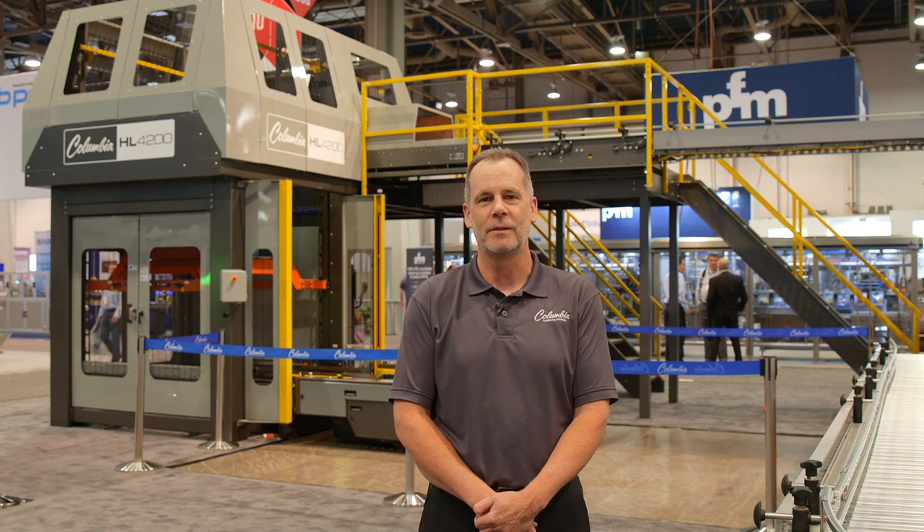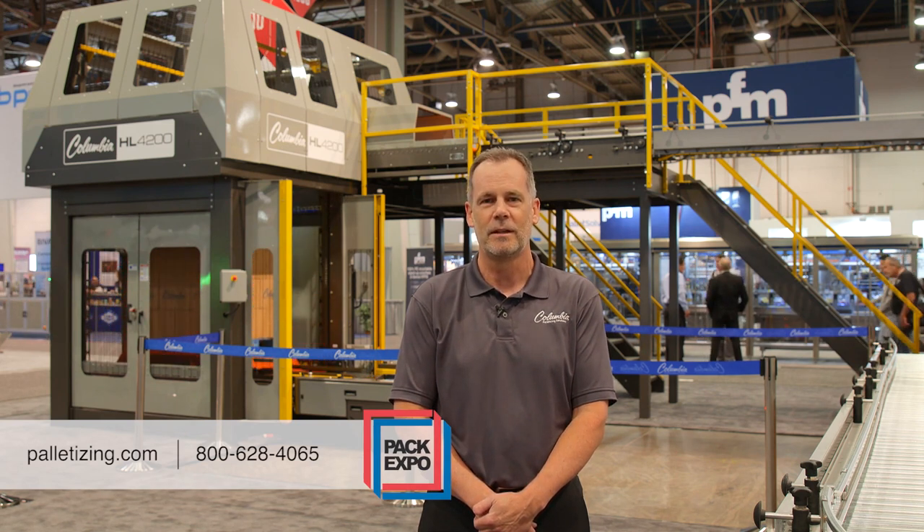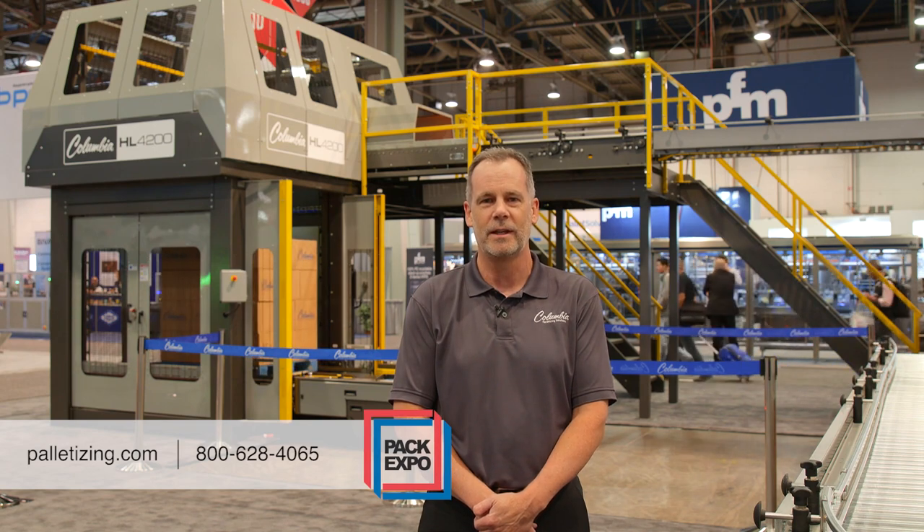For more information on the HL4200 or any of the rest of the conventional palletizer line at Columbia Machine, please visit us at palletizing.com or call us at 800-628-4065. Thanks for watching. Have a great day.